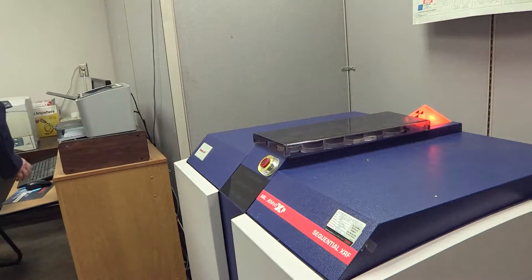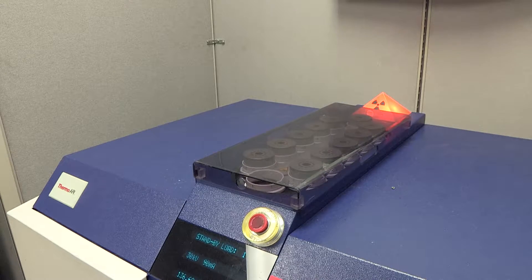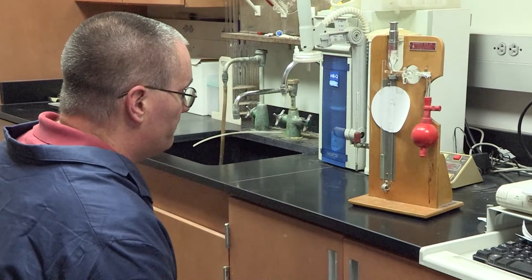On the glass beads that we run, we do what's called a roundness test to see what percentage of them are round, because that way they mix into the paint better and also helps with their reflectivity.